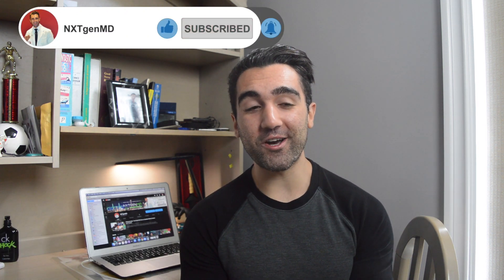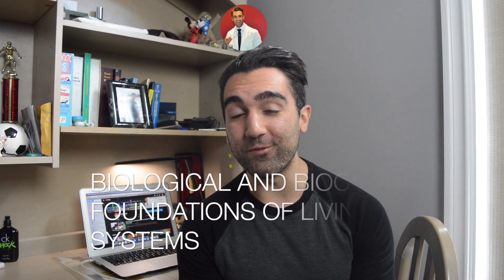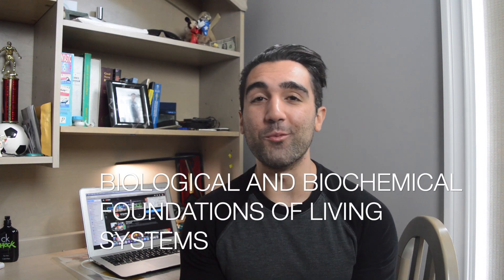How's it going everyone? Welcome back to the channel. Hopefully you guys are having a great day so far. My name is Gianluca. I'm a first year Canadian medical student and today we're finishing up with my high score on the MCAT series. We're talking about the biological and biochemical foundations of living systems, or basically the biology and biochemistry section of the MCAT.